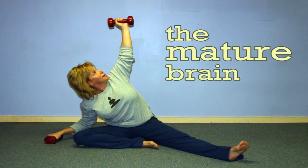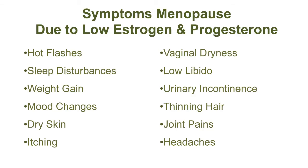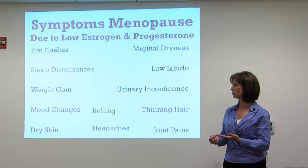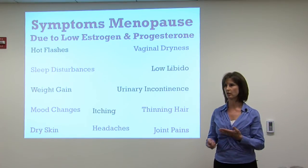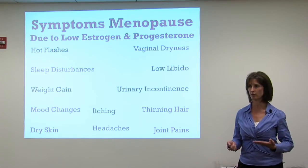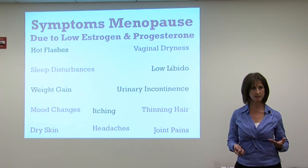Coming back to hormone replacement in women: the symptoms of menopause due to low estrogen, progesterone, and even low testosterone include hot flashes, sleep disturbance, weight gain, mood changes, dry skin, itchy headaches, joint pains, thinning hair, urinary incontinence, low libido, and vaginal dryness. Estrogen and progesterone are produced in the ovary premenopausally. Postmenopausally, they're produced in lower amounts in the adrenal glands and in the fat cells.